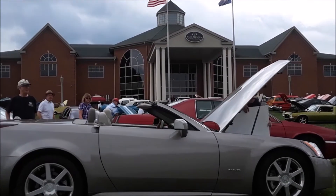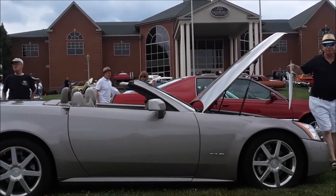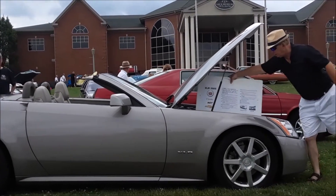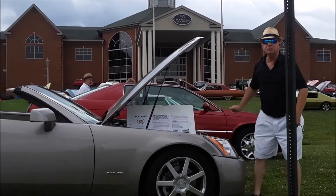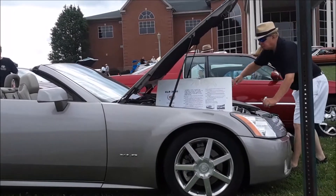These are fairly rare birds — very rare birds. They were built about four years. How many were built? 15,630, I believe — 15,630 over a four-year span.